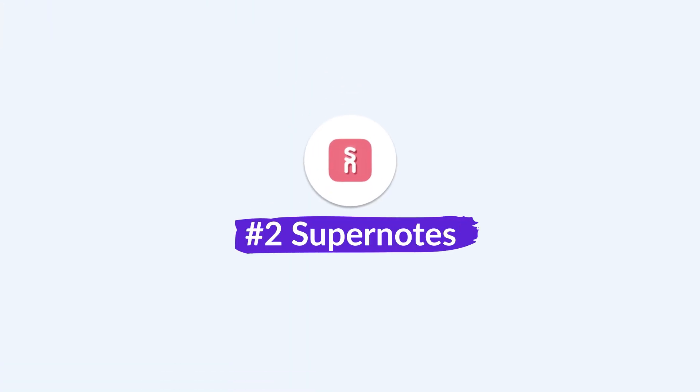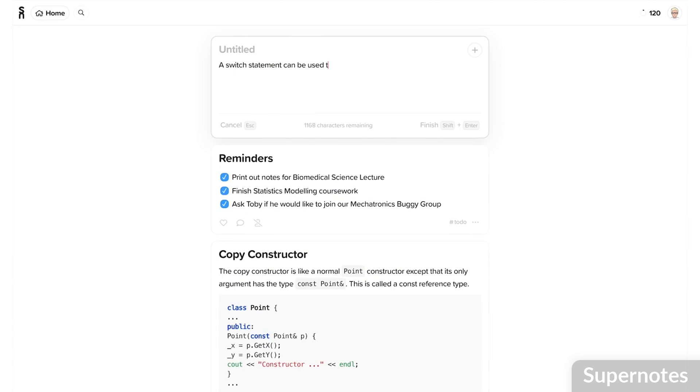RemNote is a very well put-together application that's available on a range of devices. Number two is Supernotes. This has a few additional abilities like daily notes, which allows you to take a note each day and write down your thoughts. It also has a really beautiful user interface that lets you interact with your notes like little cards.